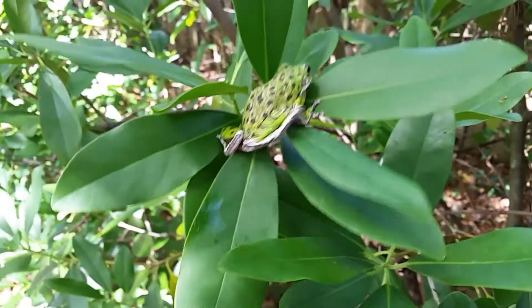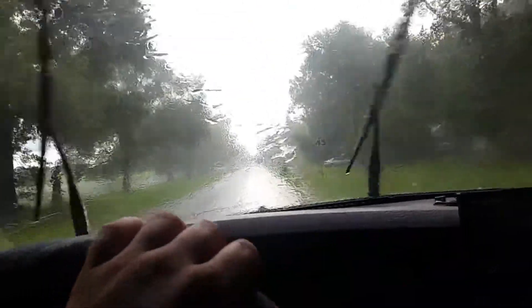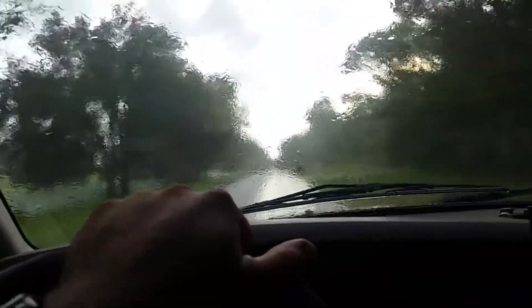Right there — look at that thing. That's truly one of the coolest tree frogs I've ever seen. That's the barking tree frog, and it's pouring down rain over here.